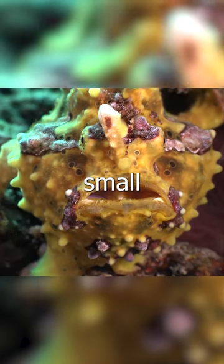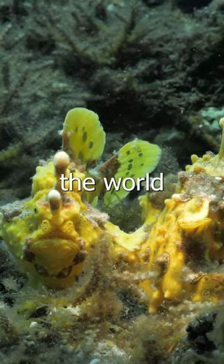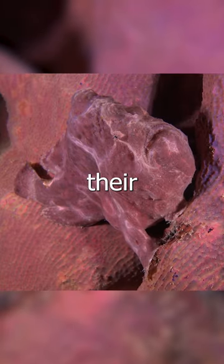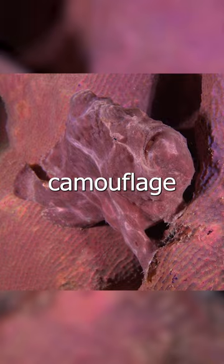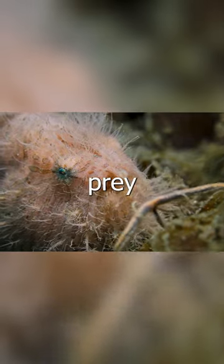Meet the frogfish. This small, stocky fish can be found in almost all oceans and seas around the world. Frogfishes are known for their unique appearance and incredible camouflage, which helps them both protect themselves from predators and lure in unsuspecting prey.